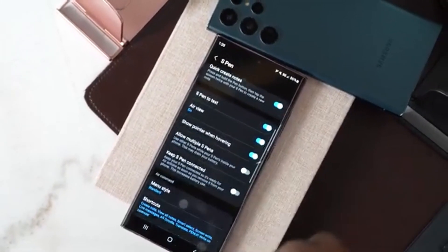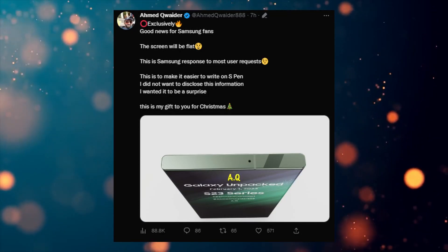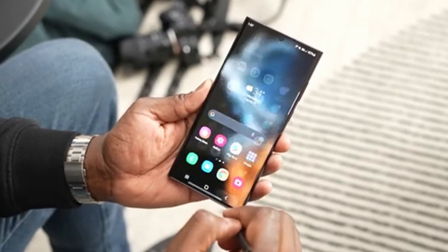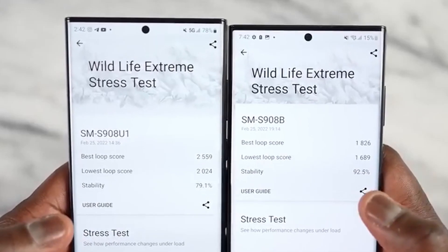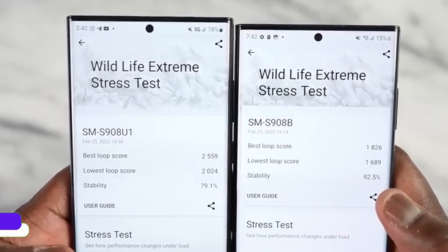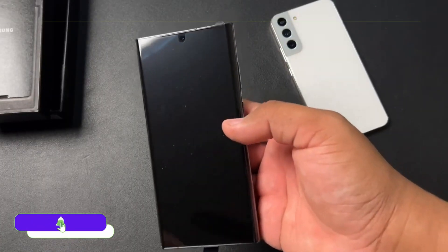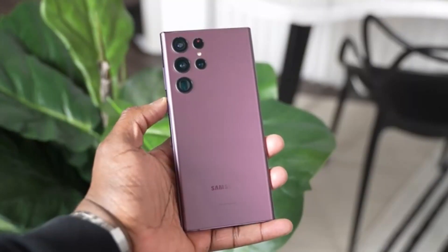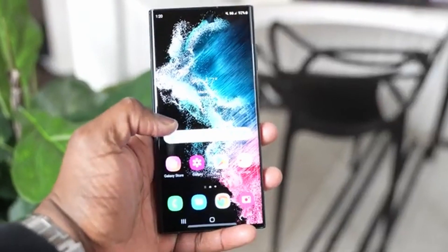As per recent reports, the Galaxy S23 Ultra will come with a flatter display, much flatter than the last generation S22 Ultra. By adding this flat display, you can easily use your S Pen. As per Ahmed, he did not disclose more information, just wanted it to be a surprise, meaning there is something big coming to the Galaxy S23 Ultra. By adding a flat display, the S23 Ultra will be more durable than the last generation. Samsung also added the new Gorilla Glass Victus 2 which can handle drops on a harder surface.